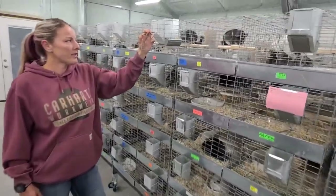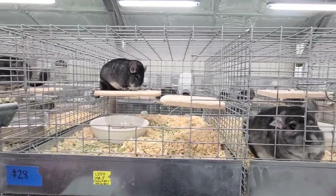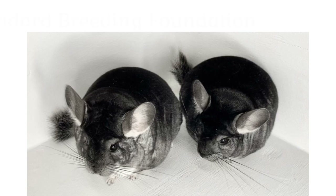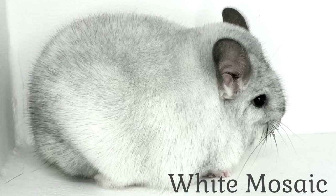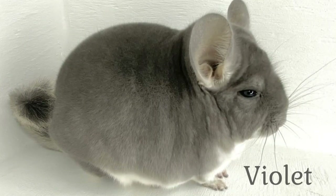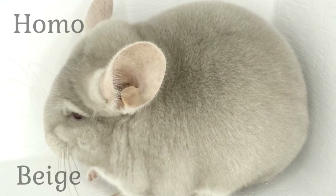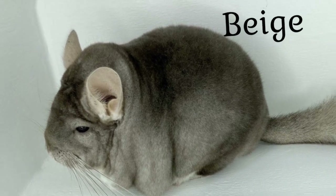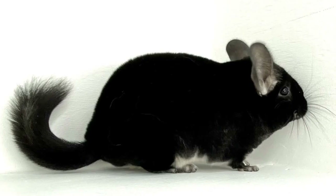This is one of our standard females that is waiting to be graded.